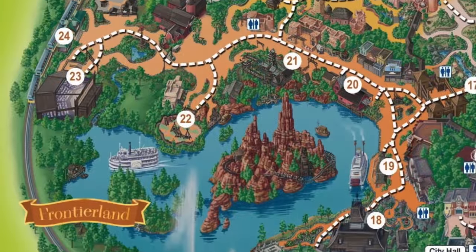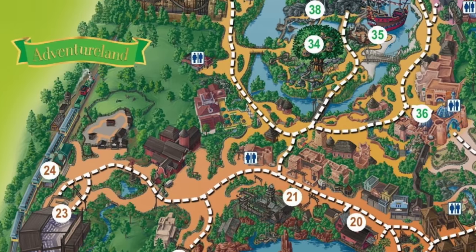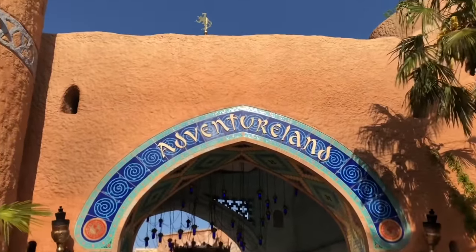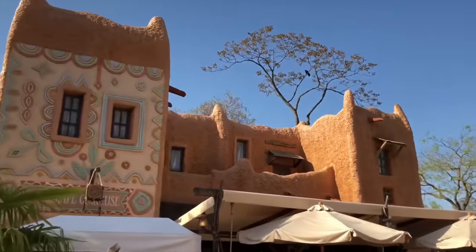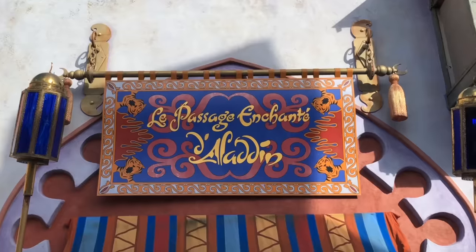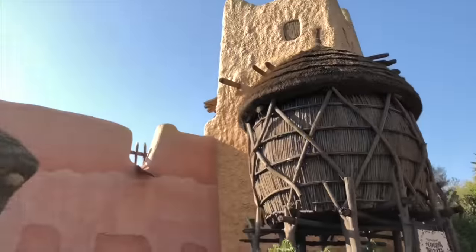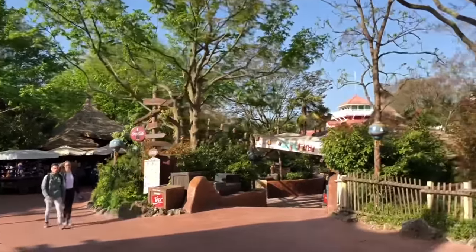The next land you come to as you walk through the connected walkways is Adventureland, and my favorite land in the park. This Adventureland has four different areas, with the first being the Adventureland Bazaar with Middle Eastern influences, which houses the walkthrough attraction Aladdin's Enchanted Passage, featuring a series of different scenes from the classic Disney animation Aladdin. The next area has more of an African inspiration and mainly features shops and restaurants.